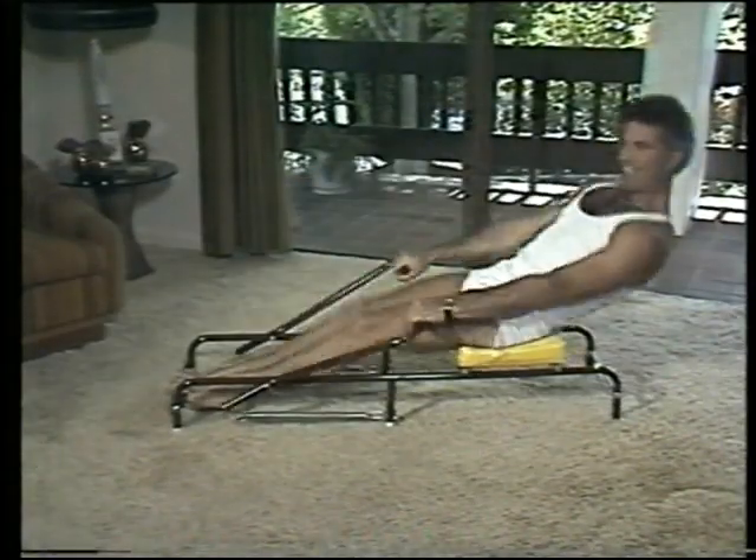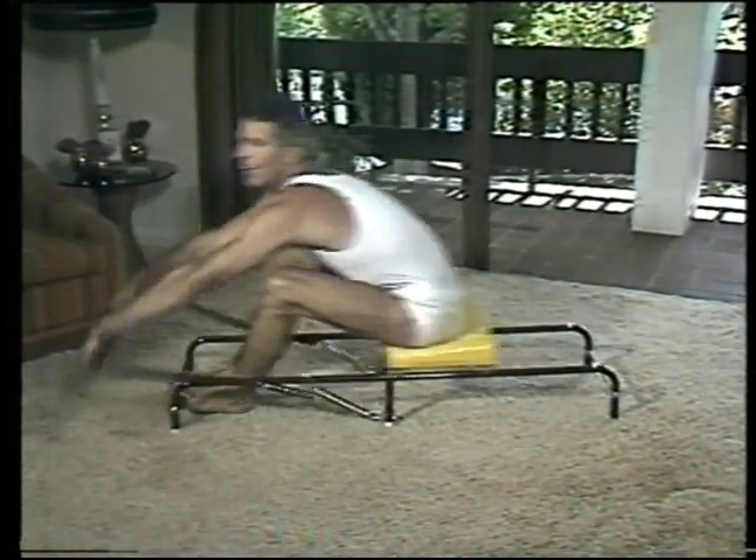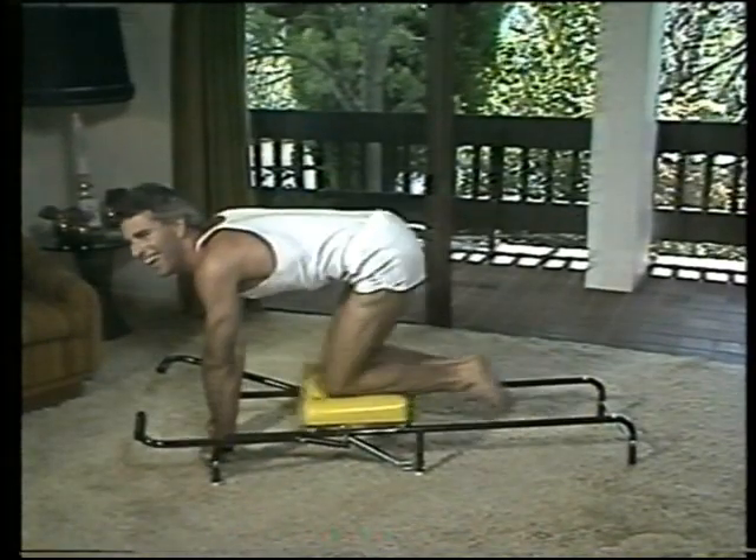Joe's off to the gym to get trim, but Trevor knows a faster way. The Sterling 3-Minute Slim Faster works five ways to get you fit fast. So by the time Joe's got his car started, Trevor's already finished his first exercise.